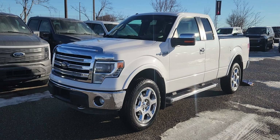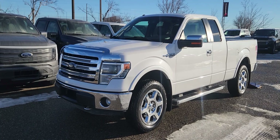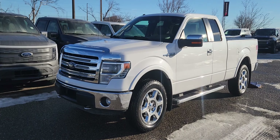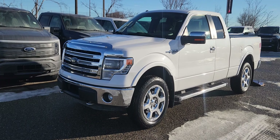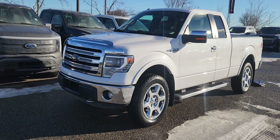Good morning, this is Jackie down at Macklin Ford and today I'm showing you this newly arrived 2013 F-150 Lariat. The stock number is 13P2110. It has 170,000 kilometers. It's equipped with a 5.0 liter V8 engine that's paired to a six-speed automatic transmission.